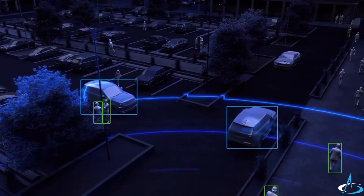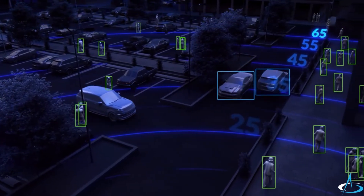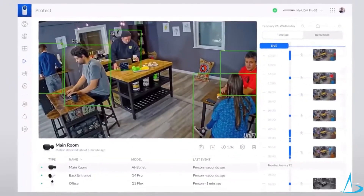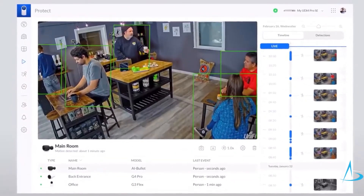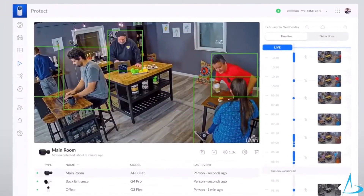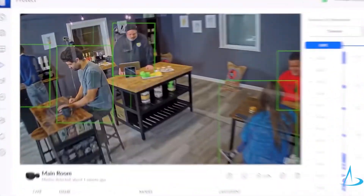With a detection range of up to 65 feet, the AI Bullet is one of the most powerful, intelligent cameras on the market. The 4-megapixel wide-angle lens camera and built-in microphone let you stream smooth 30 frames-per-second video and crystal-clear audio day or night.